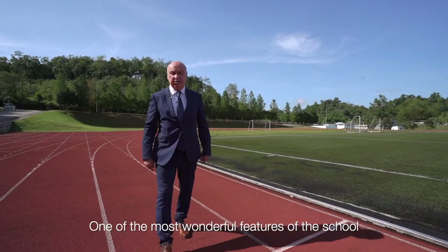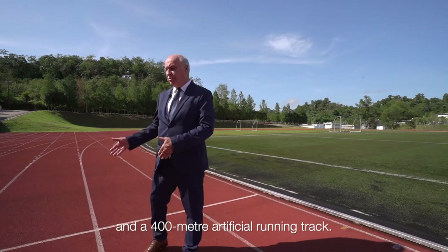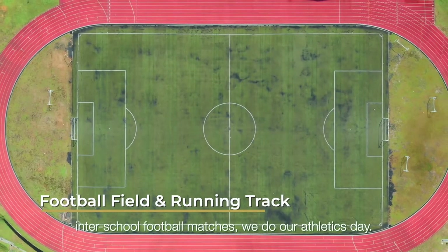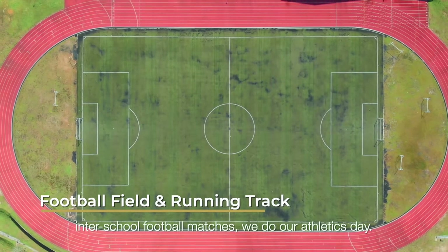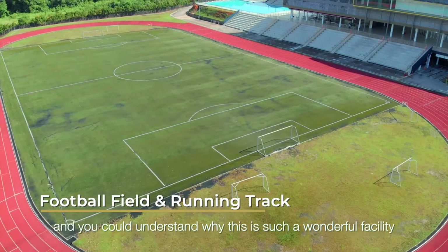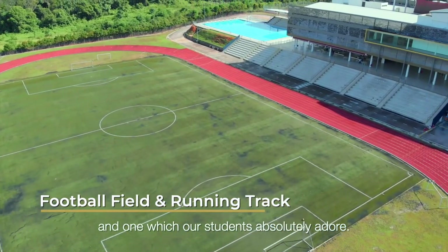One of the most wonderful features of the school is this wonderful artificial football field and the 400-meter artificial running track. This is where we hold inter-school football matches and our athletics day. Just look at the backdrop — you can understand why this is such a wonderful facility and one which our students absolutely adore.